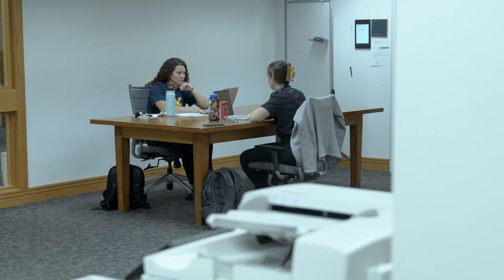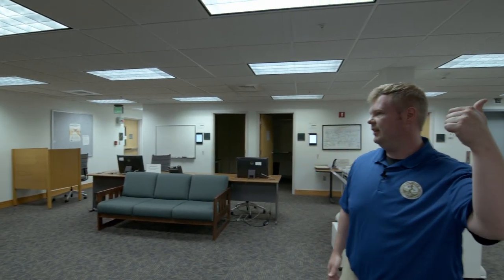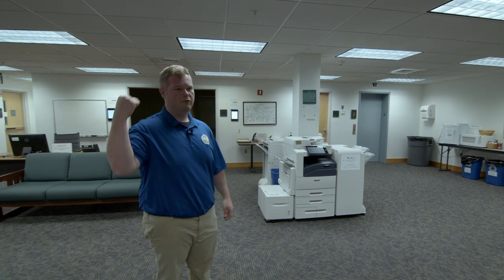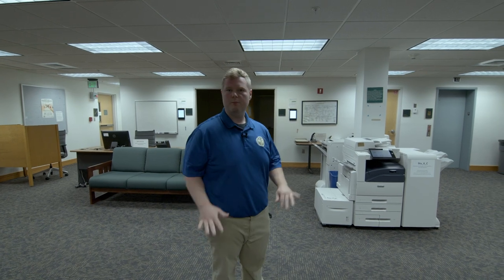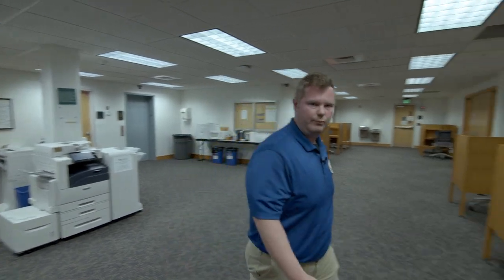This room as well as the room upstairs has 24-hour access for students with a key card — they can swipe into the building from outside and enter these rooms. Now the actual library itself does close, but students can come into these rooms pretty much any time day or night.